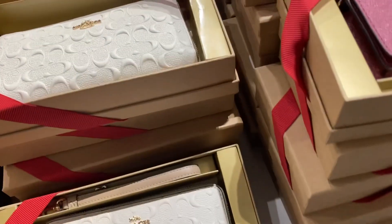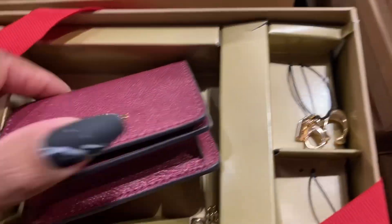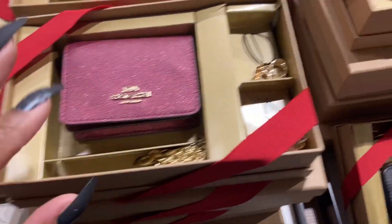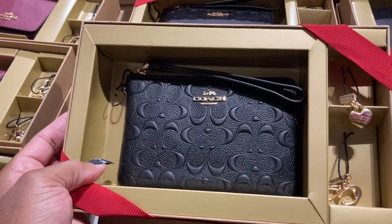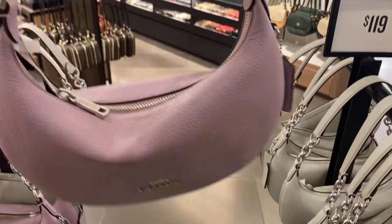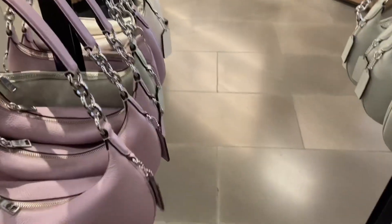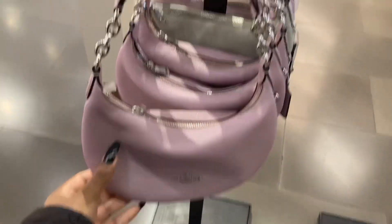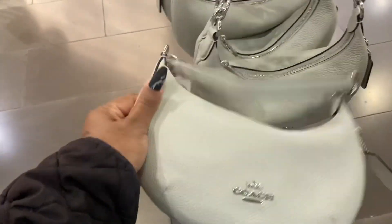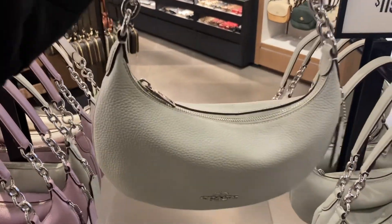Oh, are these on sale? Yeah, they're actually $98. They were $328 and they're $65 plus $15, so all of them are $98 — well, certain ones. Oh, look at this — it's really small. Look at the purple though, it's cute. This is the ice purple — really nice. Oh, they're really small; I'm glad I came down to see it in person rather than ordering online.